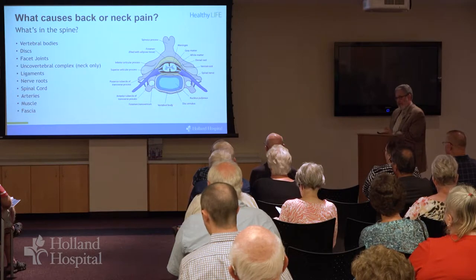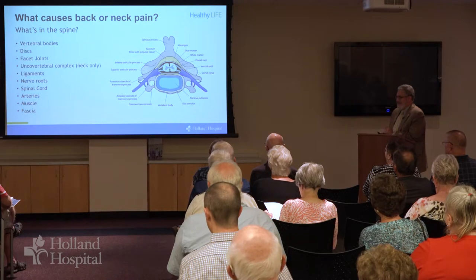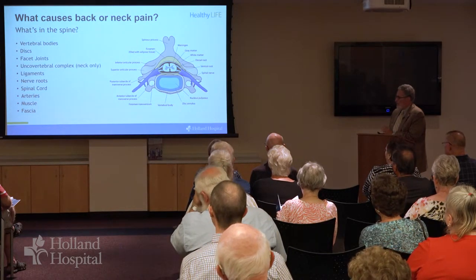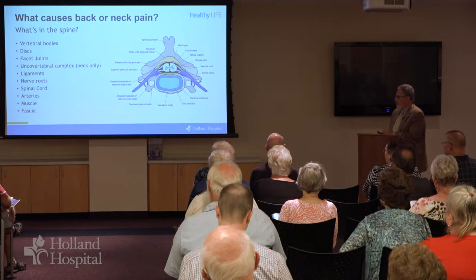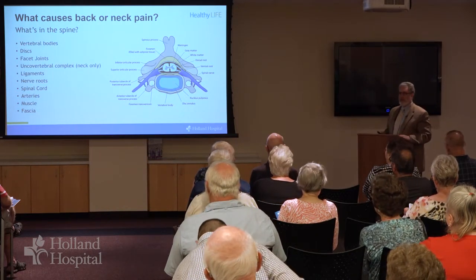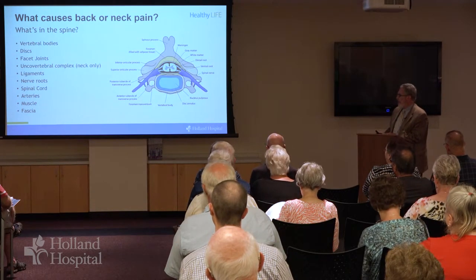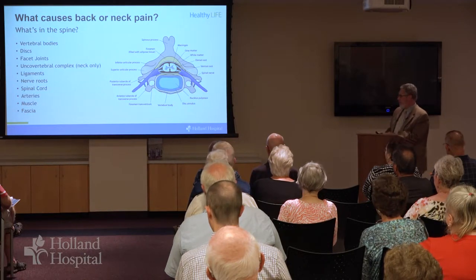There are joints at the back of the spine, one on the right, one on the left, called facet joints. In the neck we also have something called an unco-vertebral complex, another sort of joint in the front. We have ligaments, nerve roots, the spinal cord of course, arteries including arteries that supply the brain stem in the neck, and then muscle and fascia, fascia being a fibrous tissue that overlies the muscle.